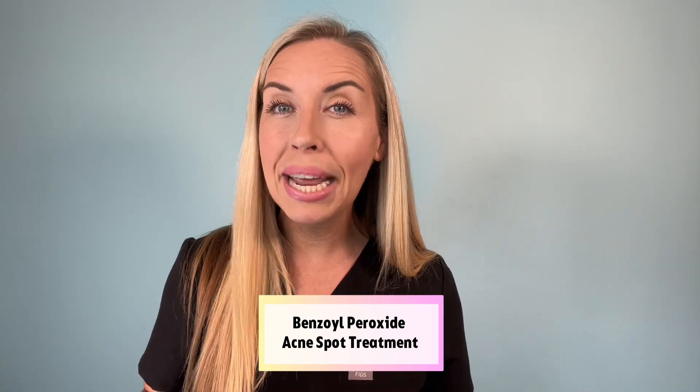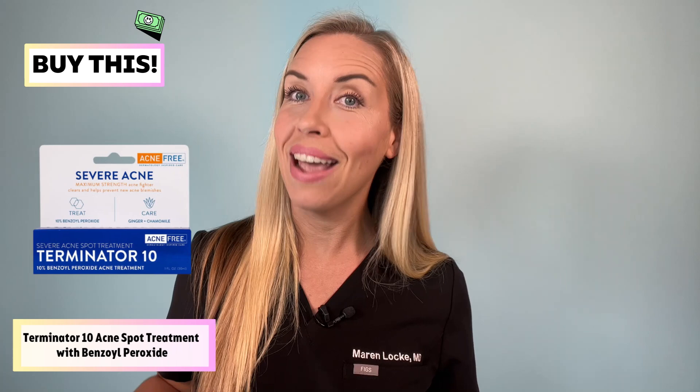If you do want to try a benzoyl peroxide or salicylic acid spot treatment, here are some buy this recommendations for maximum strength options. For benzoyl peroxide, you can get a maximum 10% strength spot treatment from Acne Free for under $8. For salicylic acid, buy this: Clear Genius by Bliss with 2% salicylic acid — one of your most affordable options at under $10. Or you can buy the acne spot treatment gel by First Aid Beauty or the acne control treatment by Murad. I love these because they list the actual percentage of the active ingredient and have simple formulations overall — and most importantly, they work.